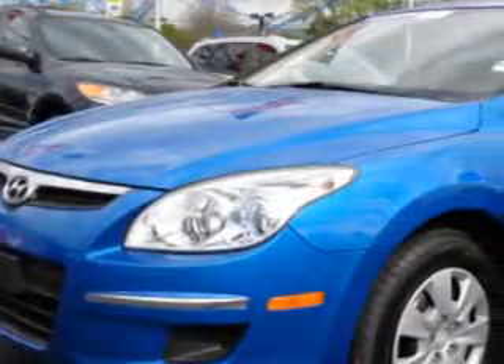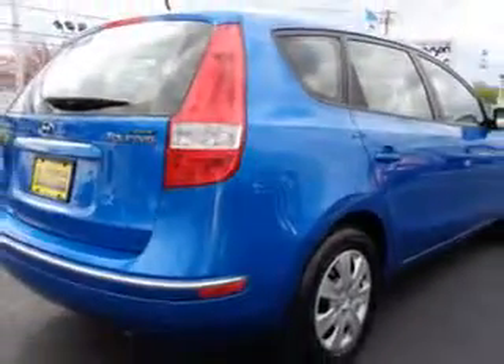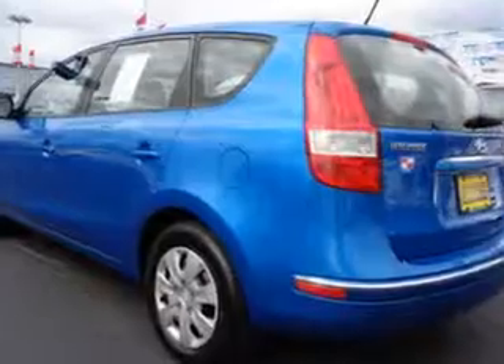Imagine driving this vivid blue 2012 Hyundai Elantra Touring, 4-door wagon GLS, equipped with a 4-cylinder engine and an automatic transmission. Enjoy an impressive 30 miles to the gallon on this great car with features like auxiliary audio input,